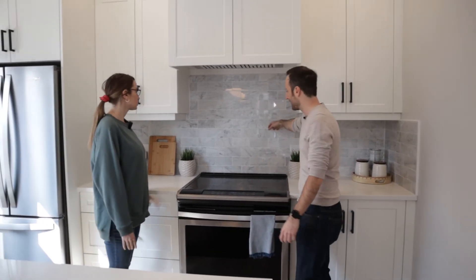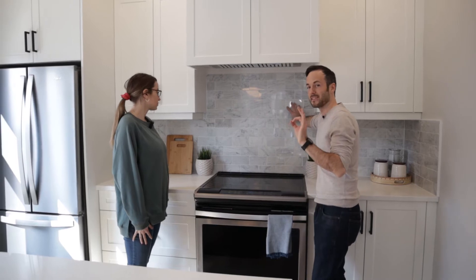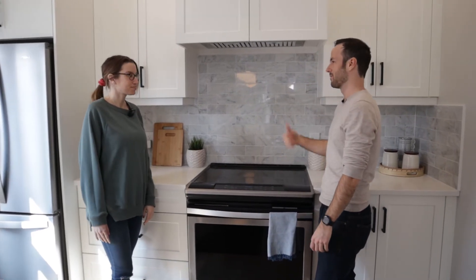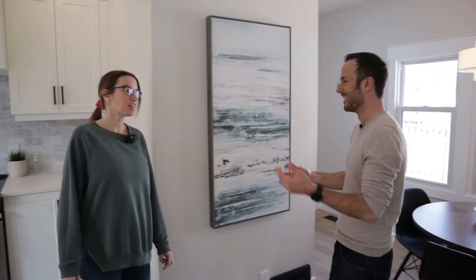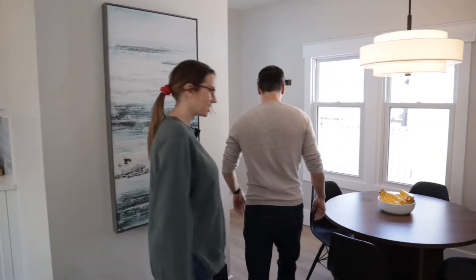And the backsplash — we still went with the Carrera marble. Always. But we went with subway tile horizontal, which is more accurate to the time period. I don't think they had fancy shapes — maybe they didn't have herringbone. Actually, they might have. Maybe we should have done the herringbone.